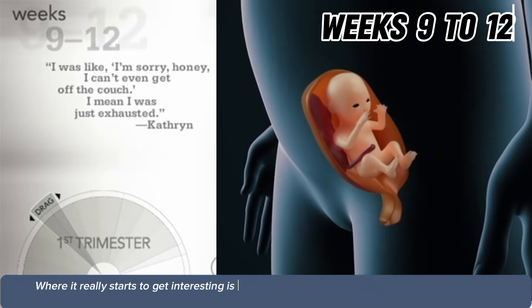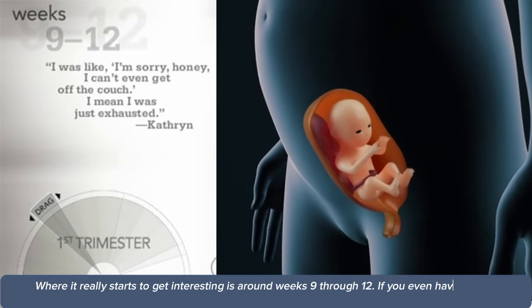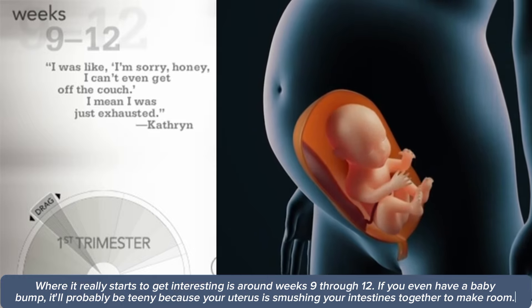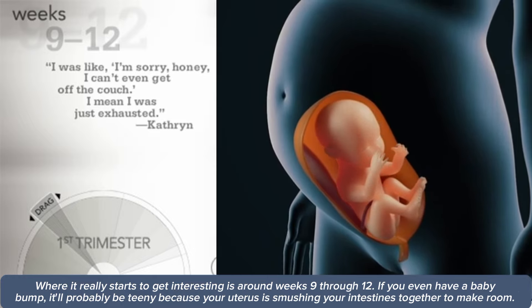Where it really starts to get interesting is around weeks 9 through 12. If you even have a baby bump, it'll probably be teeny because your uterus is smushing your intestines together to make room.